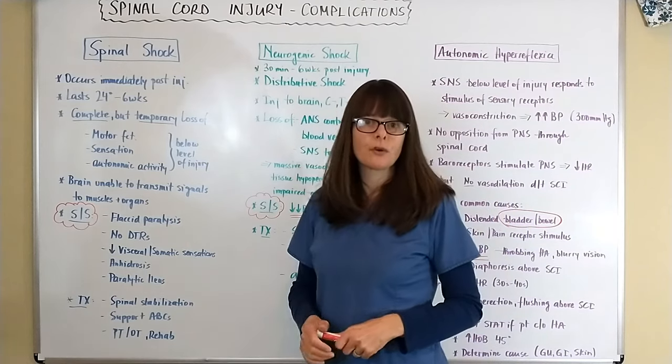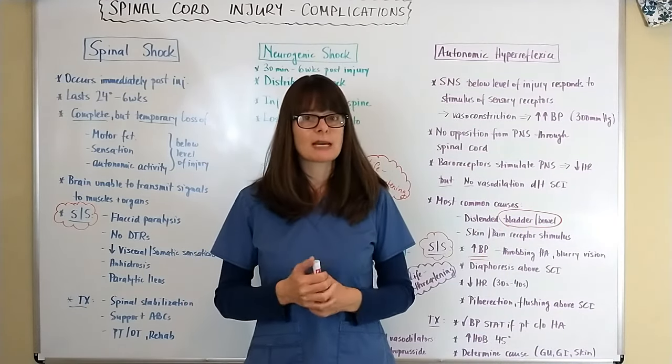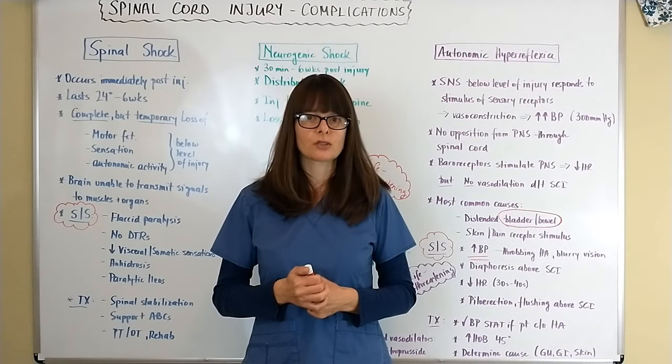Thank you for watching this video on complications of spinal cord injuries. Please give it a thumbs up if you've enjoyed it, and I'll see you again soon here on Nursing School Explained.